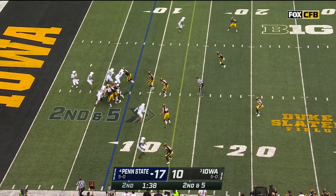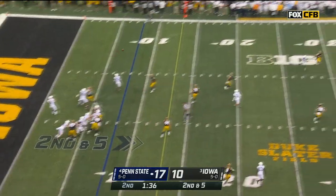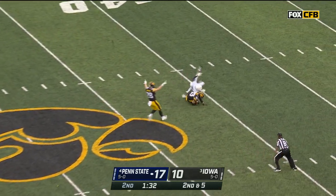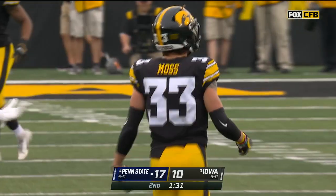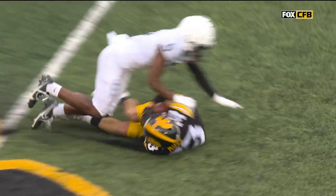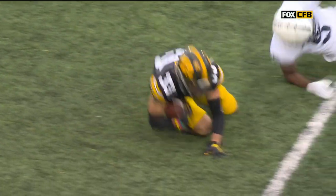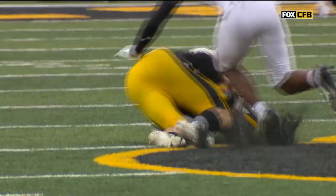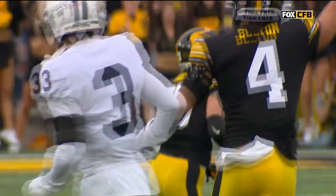Second and five, play action. Roberson winds up — intercepted again. Roberson way overthrows this, Moss is there and he's able to pick the ball off. Riley Moss had two pick-sixes in the first half of the season-opening win over Indiana.